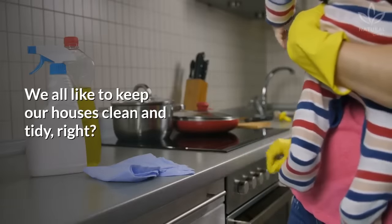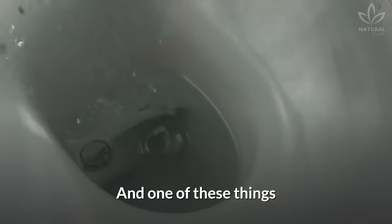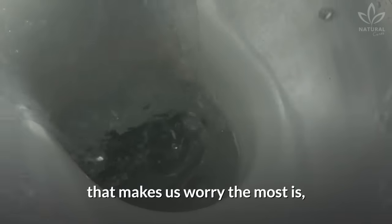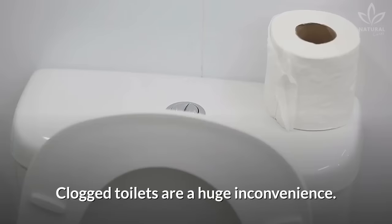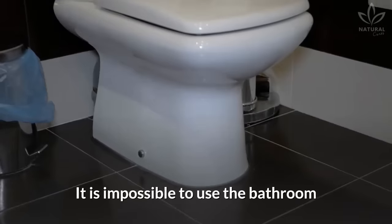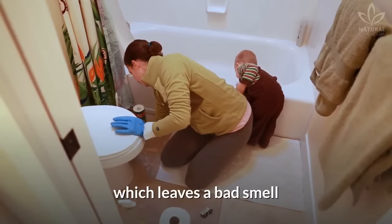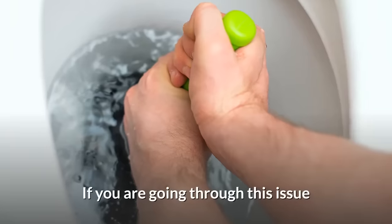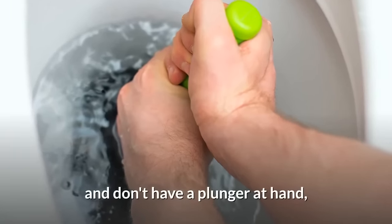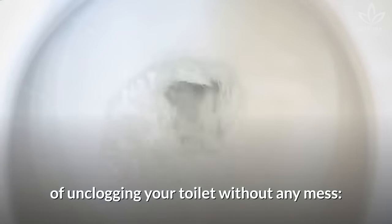We all like to keep our houses clean and tidy, but sometimes unforeseen events can happen. One of the things that makes us worry the most is, undoubtedly, toilets clogging. Clogged toilets are a huge inconvenience — it is impossible to use the bathroom until the problem is solved, not to mention the risk of flooding, which leaves a bad smell and compromises the hygiene of our bathrooms. If you don't have a plunger at hand, learn some simple ways of unclogging your toilet without any mess.